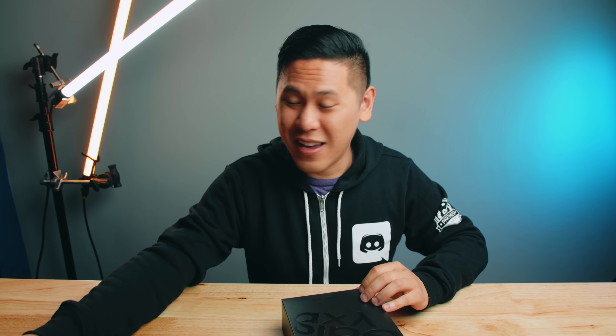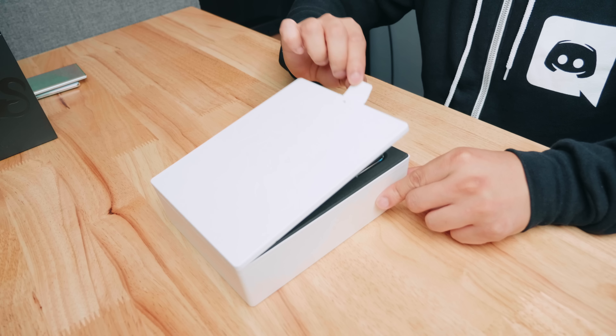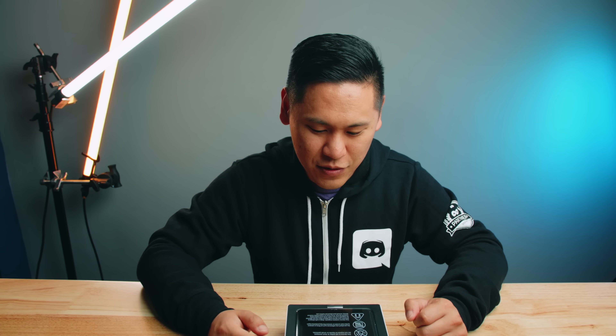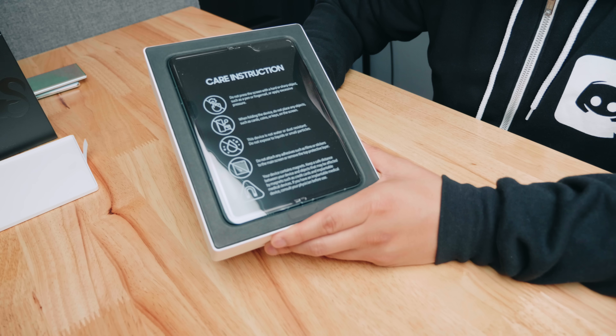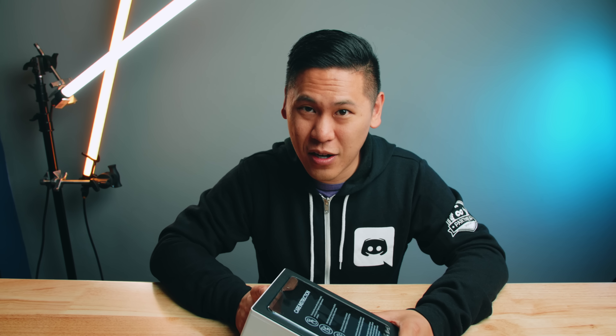So we have the Samsung Galaxy Fold here — this is the unlocked version. We have our knife here, let's just open this up. By the way, there's an ASMR unboxing channel for This Is Tech Today. There's a link down below in the description if you want to check out other crazy unboxings and ridiculous ASMR. I'll add some things to that soon because you people are crazy and you like it for some reason.